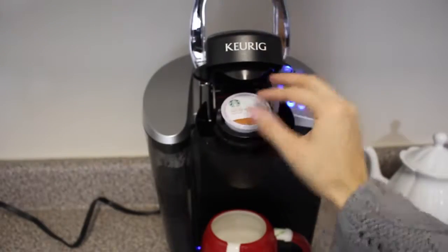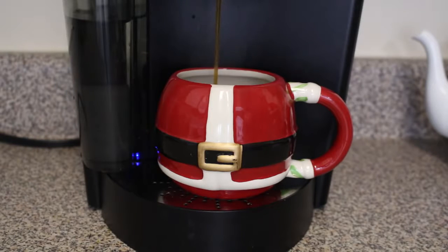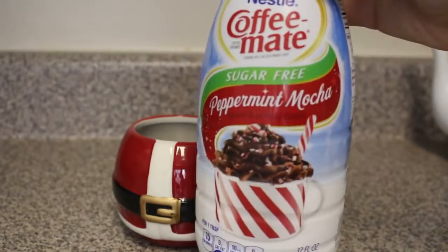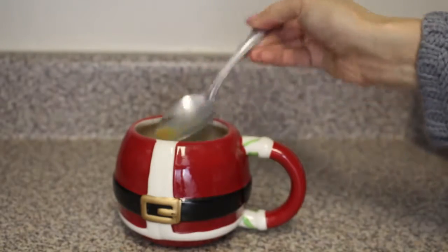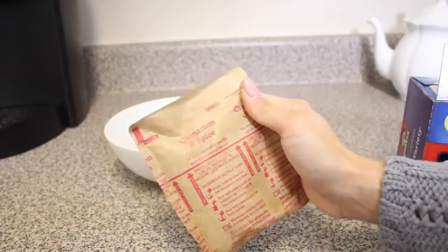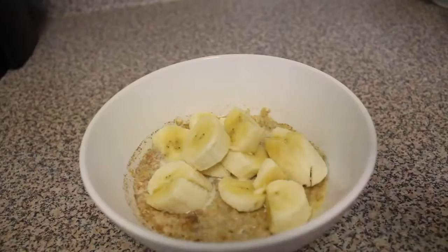One of my favorite parts of the morning during the holidays is having a cup of flavored coffee. I'm just popping in a K-cup and then pouring in some holiday goodness — I'm using my peppermint mocha creamer and it is so yummy. For breakfast, I'm grabbing some oatmeal, the cinnamon and spice flavor, and dropping in some bananas because they're filling and yummy.